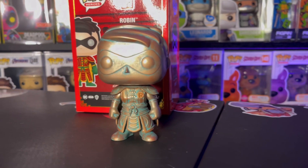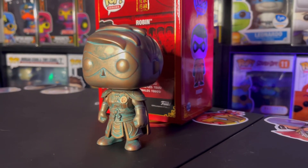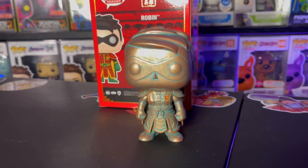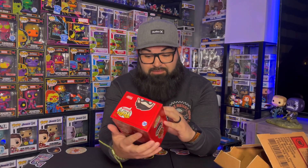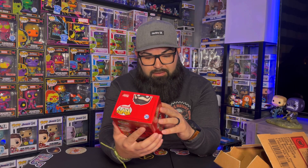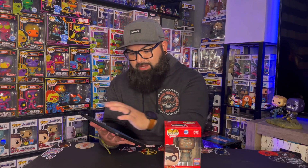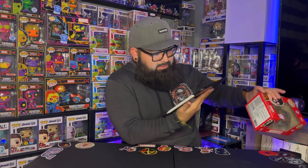It looks like it has some kind of Japanese or foreign lettering. This is pretty awesome — I'm glad to have it. I don't collect a lot of DC, but this is pretty cool. I want to say this was definitely an overseas release. I'm not sure of the exact value, so I have the Funko app pulled up on my iPad. I'm very shocked. I believe this is an expensive pop, but it's not on the Funko app.